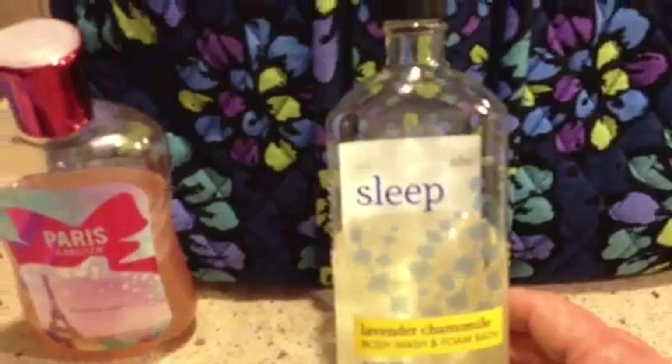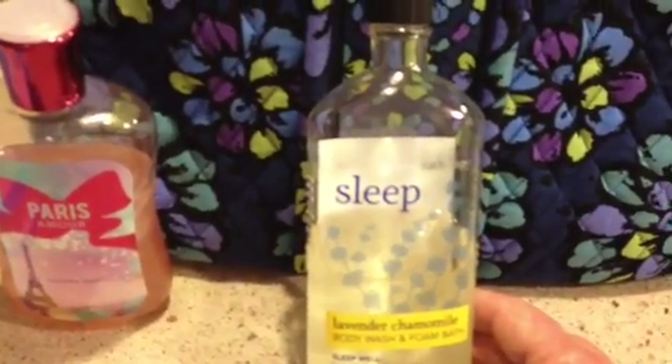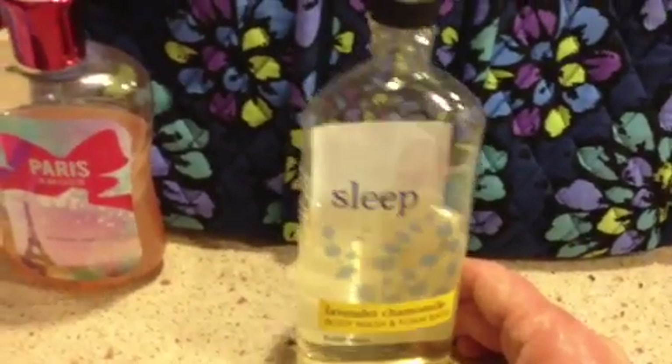One of my absolute most favorites is this body wash and bath foam. I am totally addicted to this — it has such a comforting, calming smell. It's lavender chamomile. Oh my gosh, it is wonderful. I'm going to go back to Bath & Body Works and see what other products they have in this line. I just happened to pick it up a couple weeks ago when it was on sale for $5. Wish I would have gotten more. It's called Sleep. I can't recommend it enough, especially if you like a bubble bath, because that's how I use it.